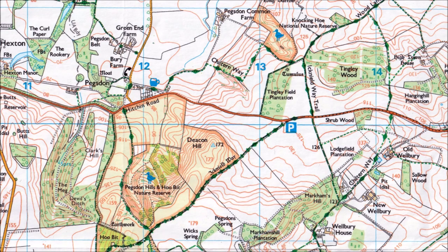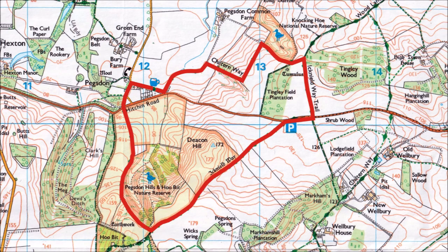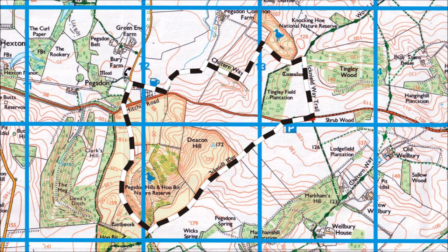I'll drop this onto your screen so you can see the route I'm going to take today. From here in Pegson, we're going to go along the Chiltern Way and then pick up the Icknield Way up Deakin Hill, and then we're going to drop down to the Pegson Hills. Using the map scales - the blue squares on this 1:25,000 Ordnance Survey map are one kilometer each side - we can work out that today we're going to walk 5.6 kilometers, or about three and a half miles. So it's not too far.